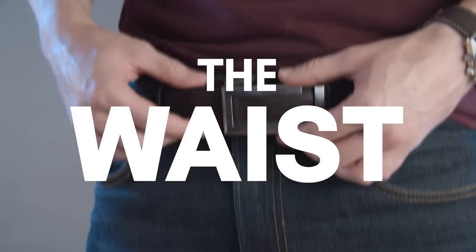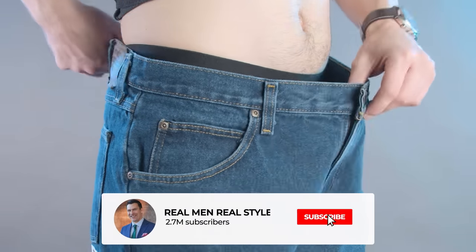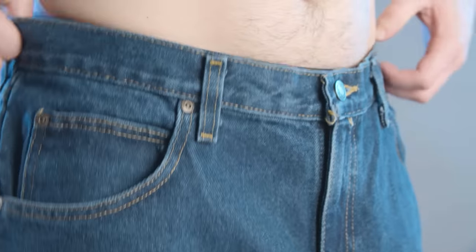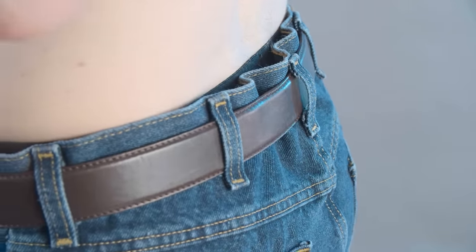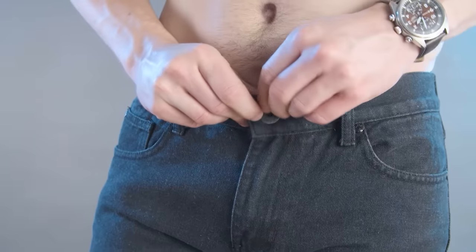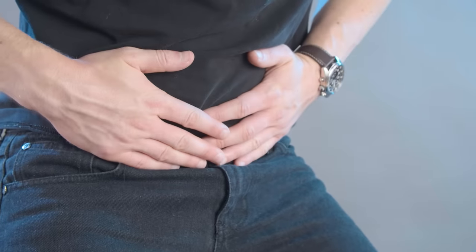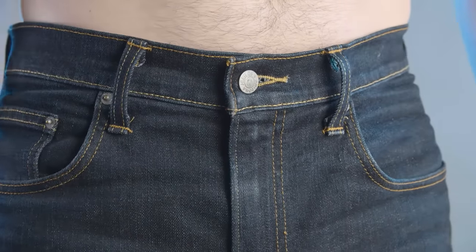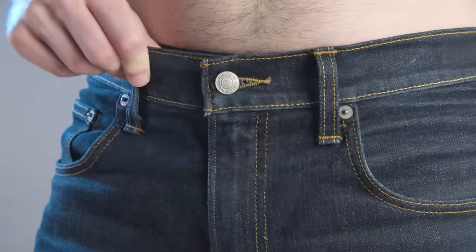Next up, the waist. Many men end up between common waist sizes, so they often choose the larger size and end up with a bunch of extra fabric sitting around the midsection. Constantly having to pull up your pants isn't a great look. You can use a belt to keep it in place, but the bunched up fabric just looks sloppy. You'll know very quickly if the waist is too tight, as it will be difficult to button and you'll feel it digging into you whenever you try to sit down. The correct fit will sit close enough that you won't need a belt, but you'll still be able to comfortably fit two to three fingers inside the waistband.